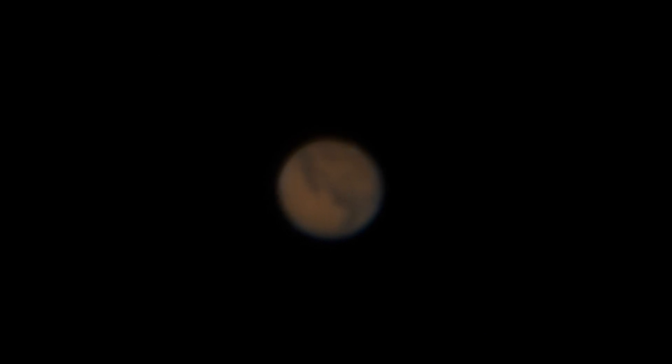The camera is a Panasonic GH5S with a 40 millimeter Olympus f/1.8 lens connected to the Televue eyepiece. Camera settings are ISO 1250, shutter speed 1/30th of a second, and the camera is set to 4K output at 30p, so this should be a 4K video. Distance to Earth is about 0.4 astronomical units.